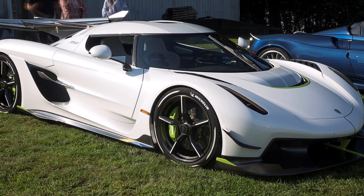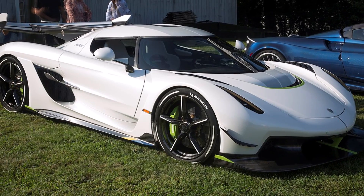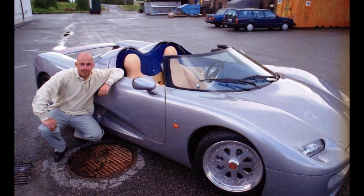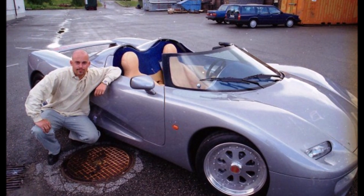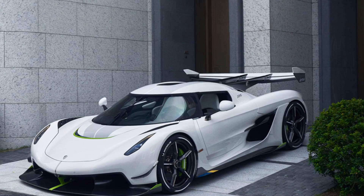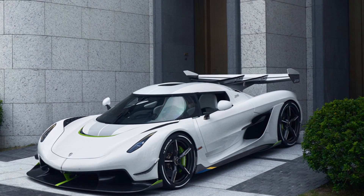Let's have a closer look at the new Koenigsegg Jesko. Koenigsegg is a prime example of great engineering since they kept the same car concept since the mid-1990s and kept on improving every single bit of the car. The Jesko is the latest Koenigsegg creation and there are quite some updates to talk about.